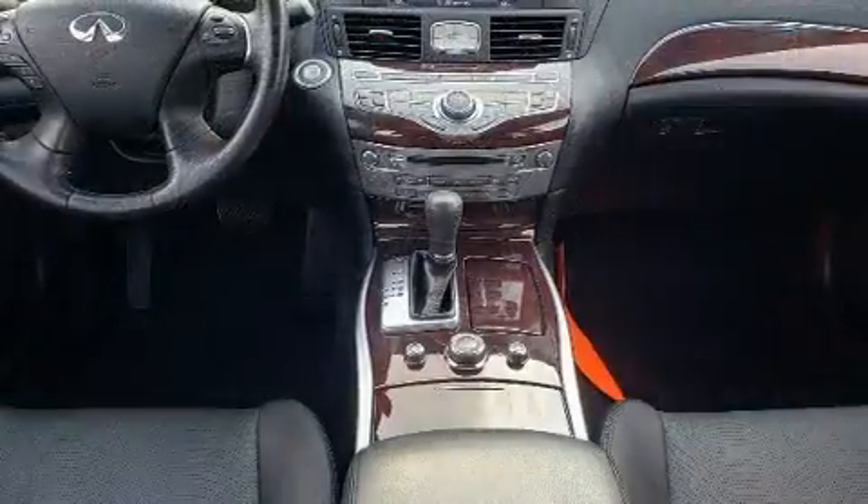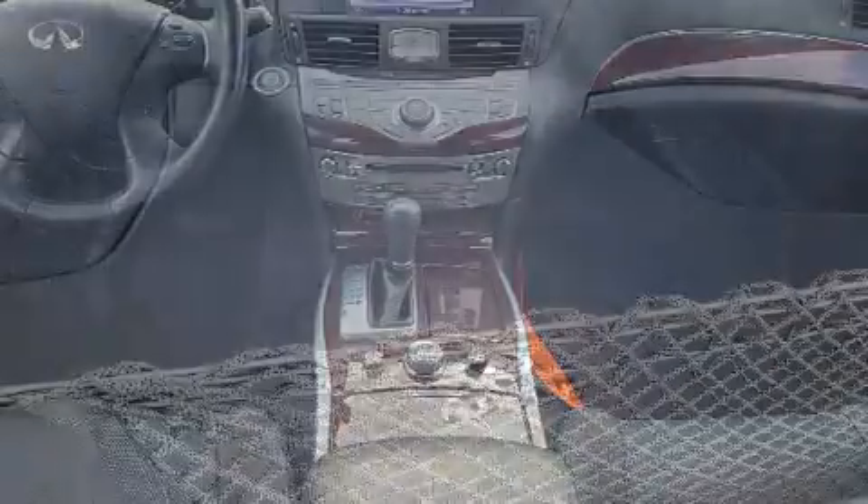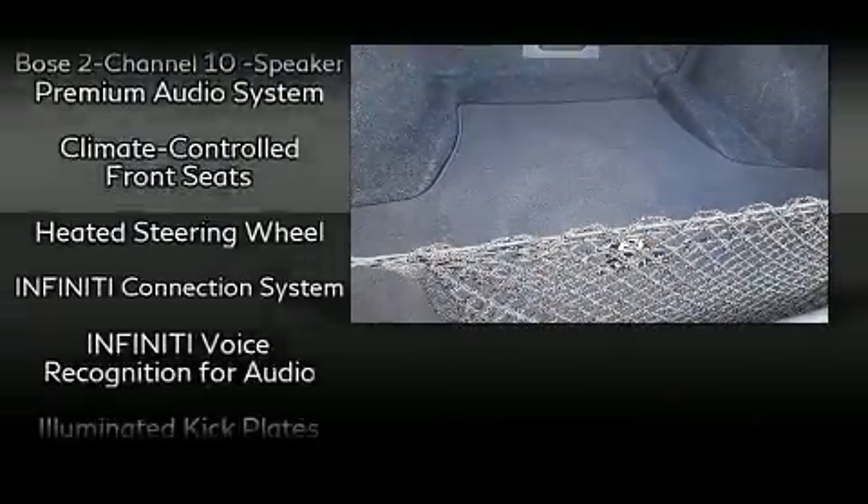Infiniti also prioritized safety and security with features such as dual front impact airbags, anti-whiplash front head restraint, and four-wheel disc brakes with ABS.